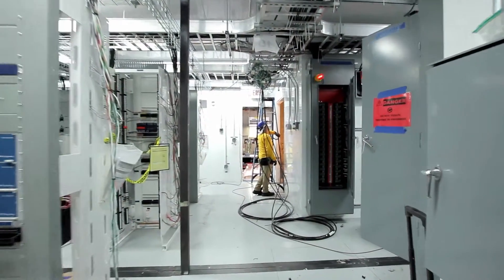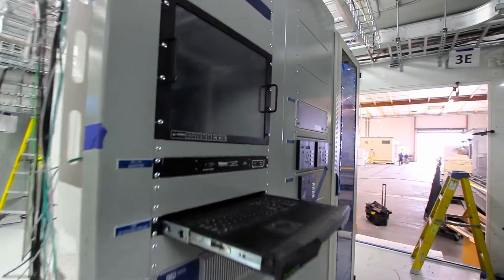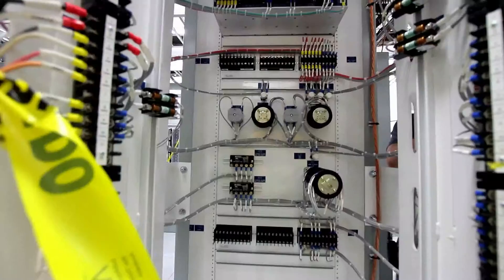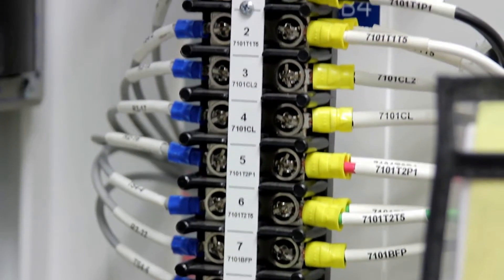Assembly and integration of our buildings includes, but is not limited to, perimeter wireway, cable and communication trays, AC-DC panel boards, transfer switches, transformers, batteries and chargers, HVAC systems, security systems, relay racks, termination cabinets and cables.